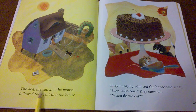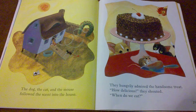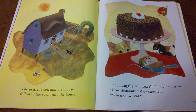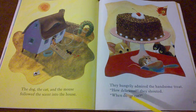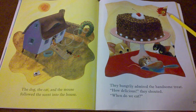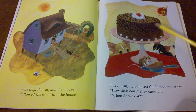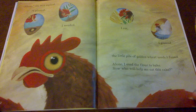The dog, the cat, and the mouse followed the scent into the house. They smelled the smell of cake baking. What do you think the dog and the mouse and the cat want? They hungrily admired the handsome treat. How delicious! they shouted. When do we eat? If you were the little red hen and had done all that work yourself, what would you do when they were hungrily looking at your beautiful cake?